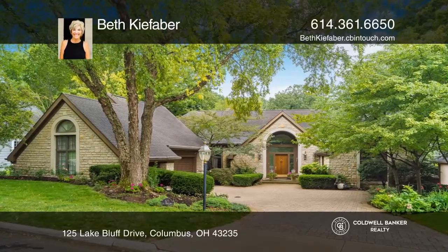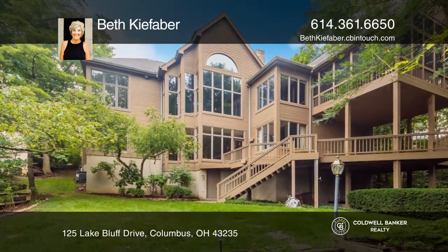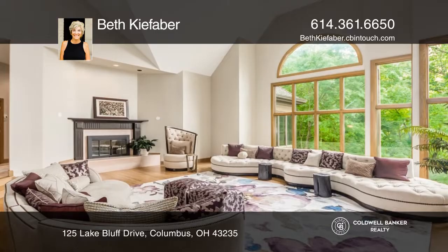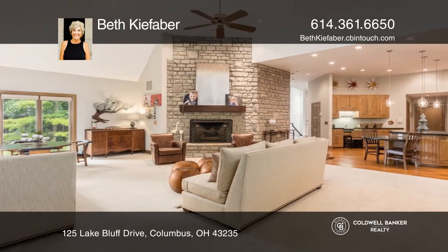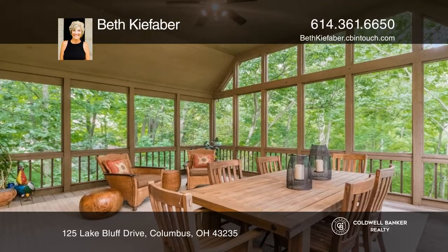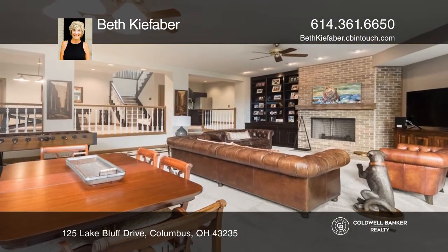Don't miss this stately four-bedroom home on a half-acre lot with stunning views of woods, the ravine, and water. This open-concept floor plan offers soaring ceilings, spacious rooms, and an island kitchen opening to a huge great room with access to a beautiful screen porch. Enjoy entertaining in the finished walkout lower level.